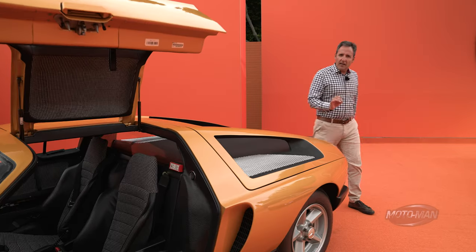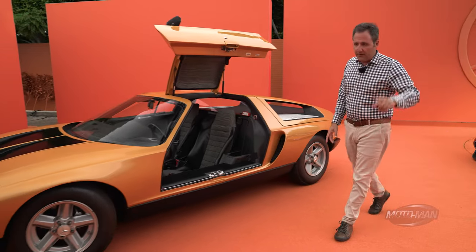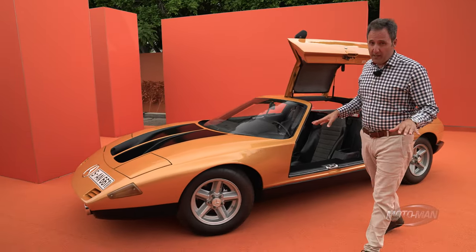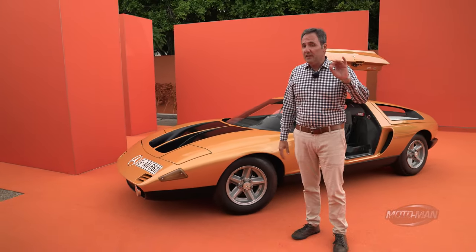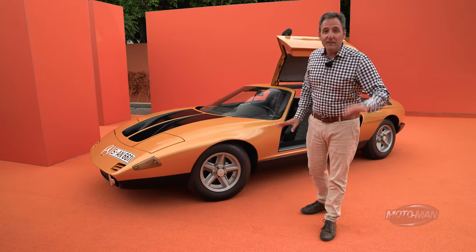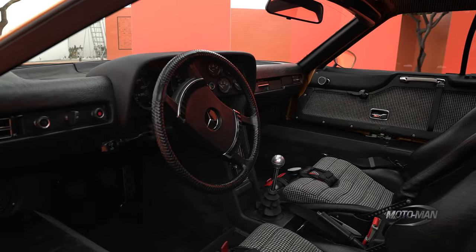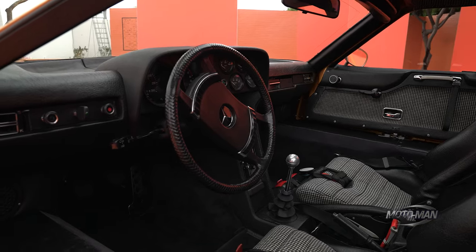And you look at this — it's not a Mercedes-Benz that you saw in the 70s, but think about this. This car, this design premiered 13 years after they sunsetted the original Gullwing. There are even details in here like the houndstooth seats, as well as the Becker radio, which was a factory option for cars back in the day.